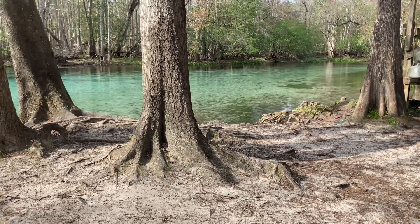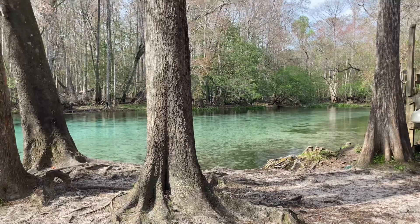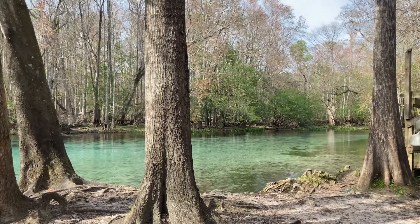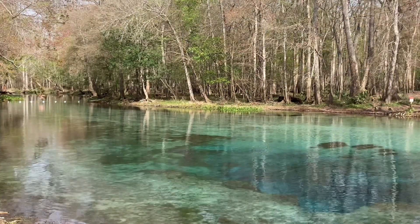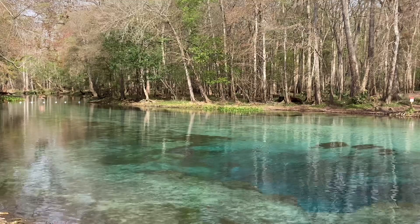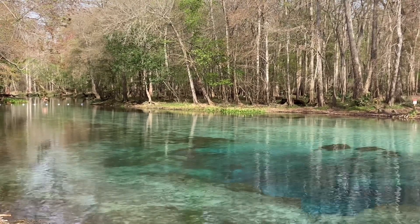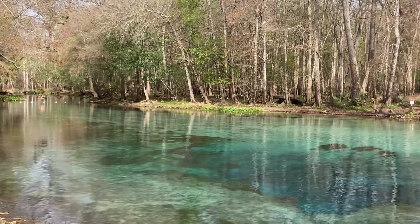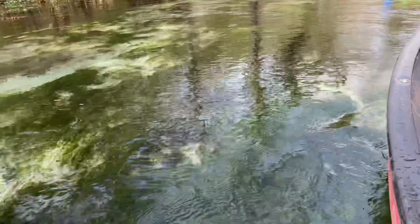According to the Florida Springs Institute, the Santa Fe River in north central Florida is home to over 30 named springs and provides unique and essential habitat for a wide variety of plants and animals. Among them is Gilchrist Blue Springs State Park in the town of High Springs, a popular launch spot for canoe and kayak adventures up and down the river.